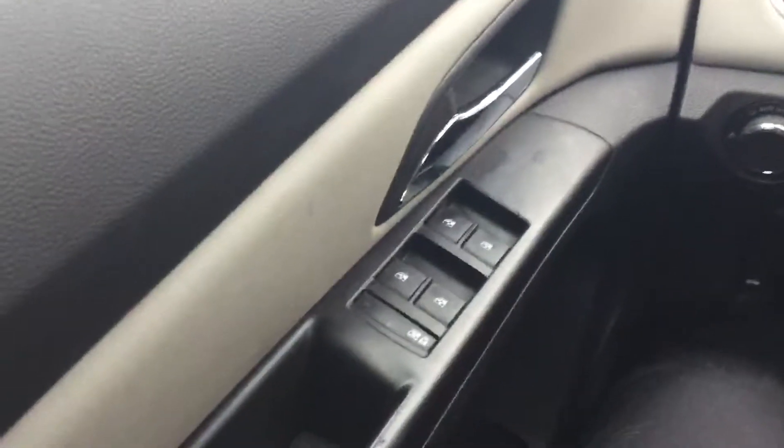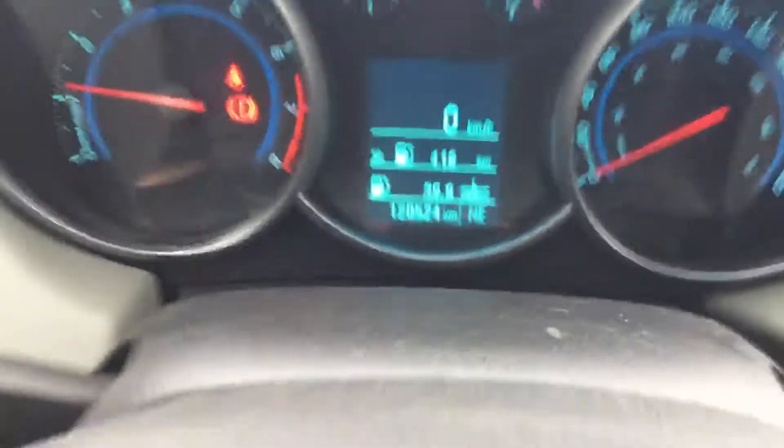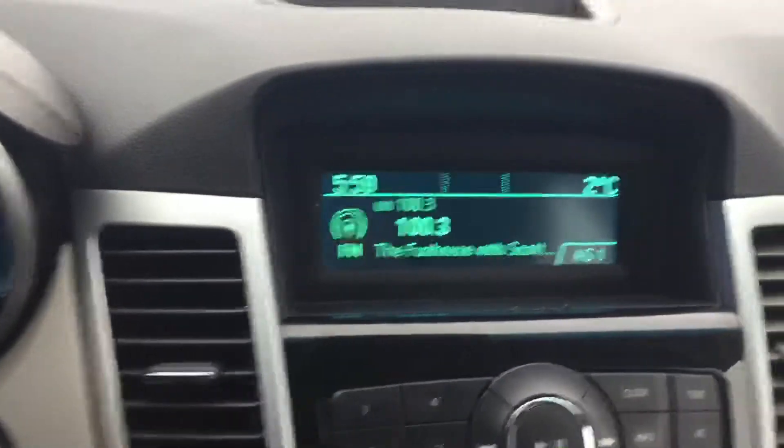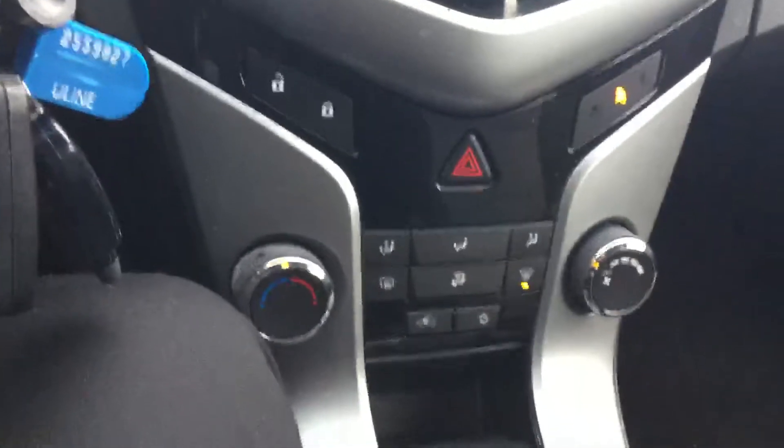On the inside you have your power windows as well as your locks right here. This one has a hundred and twenty thousand five hundred and twenty four kilometers on it, which for a Chevy that's really nice and low. As you can see, it's really easy to read your display and really easy to use, as well as your climate controls are all really nice and easy to access.